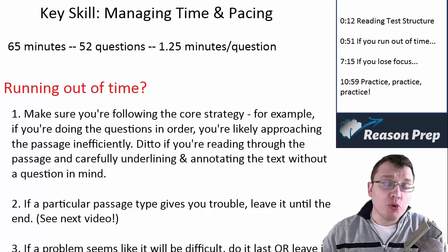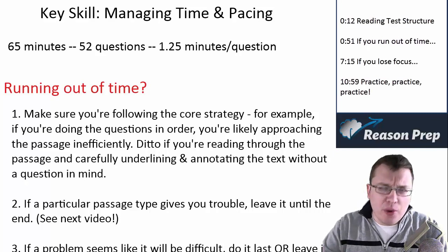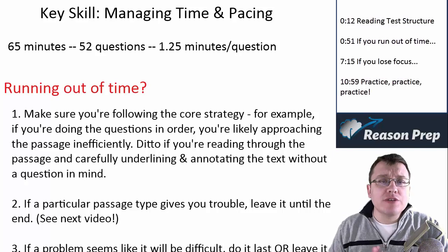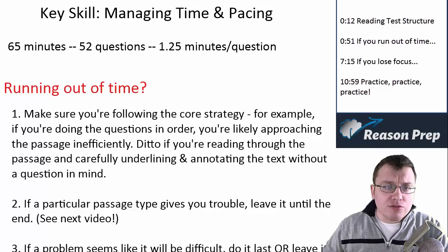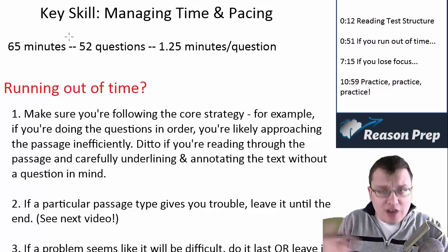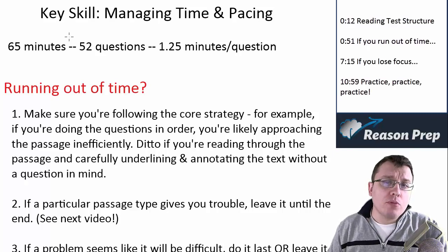One of the key challenges of doing well in SAT reading is managing your time. We're going to talk about managing your time and pacing — just another way of saying using your time effectively — in two different ways. There are 65 minutes in the SAT reading section, 52 questions, five passages, so you're going to have about 1.25 minutes per question.